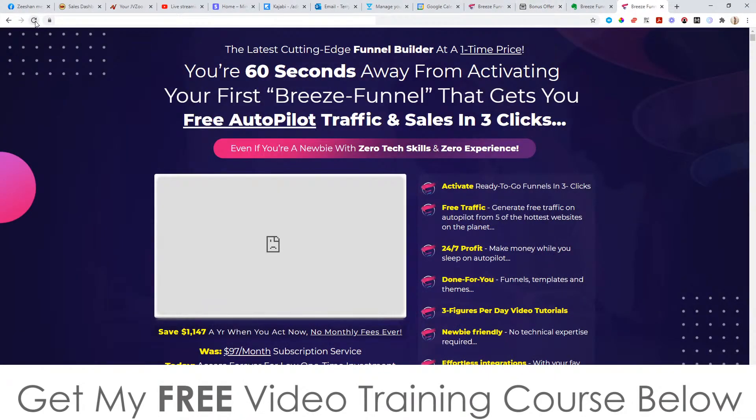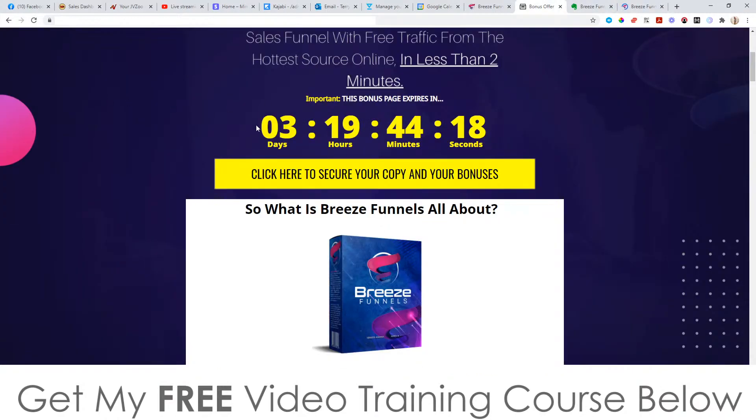You'll need to pick it up before the countdown timer on my bonus page hits zero, because when it does all of my bonuses will disappear. I've spent a long time putting this bonus package together so that you can get the best out of Breeze as possible.